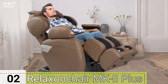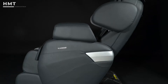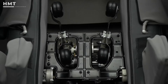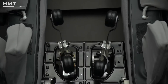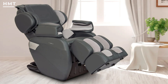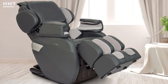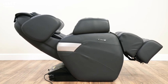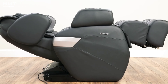Number 2: Relax-On Chair MK2 Plus. The Relax-On Chair MK2 Plus is a versatile and affordable massage chair that offers a range of features to enhance your relaxation and well-being. This chair boasts advanced 3D massage rollers that deliver a deep and invigorating massage, targeting key pressure points to relieve muscle tension and promote relaxation. The MK2 Plus includes a unique L-Track system that extends from your neck to your thighs, ensuring that every part of your body receives the attention it needs. Its zero-gravity positioning helps reduce pressure on your spine and improve circulation, while the built-in Heat Therapy adds an extra layer of relaxation.